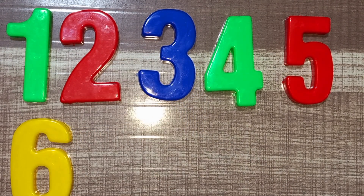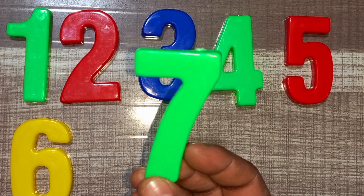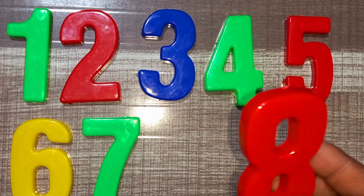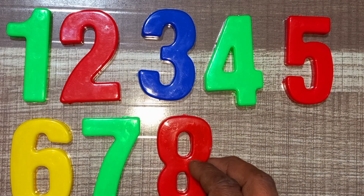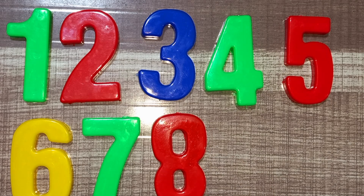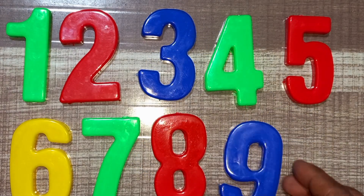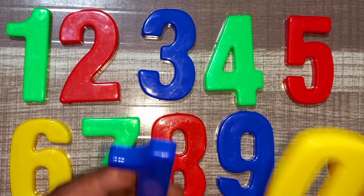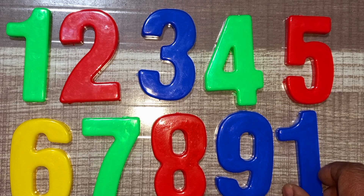Wow! Green color, seven. Green color, seven. Red color, eight. Red color, eight. Blue color, nine. Blue color, nine. Blue and yellow, ten. Blue and yellow, ten.